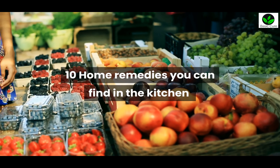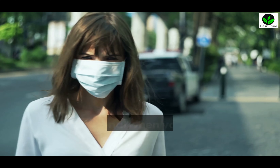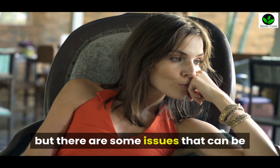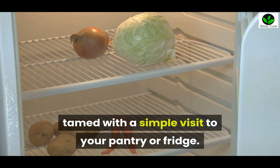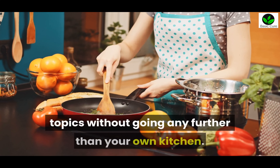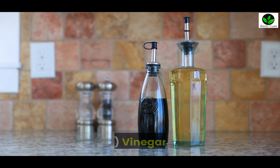10 home remedies you can find in the kitchen. Nothing replaces a visit with a healthcare professional when you have a medical problem, but there are some issues that can be tamed with a simple visit to your pantry or fridge. Here's how you can squelch some troublesome topics without going any further than your own kitchen.